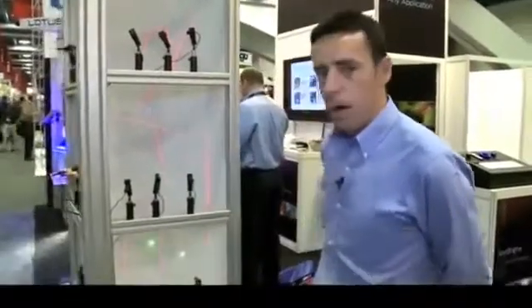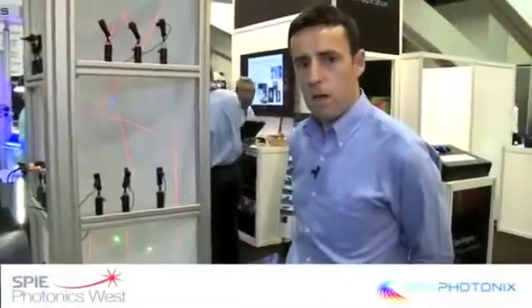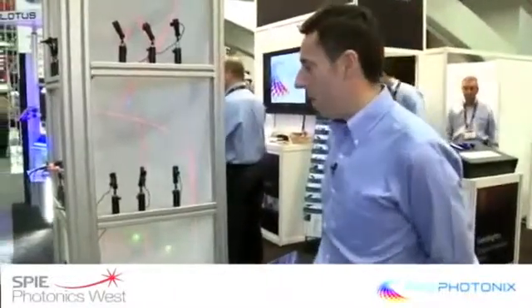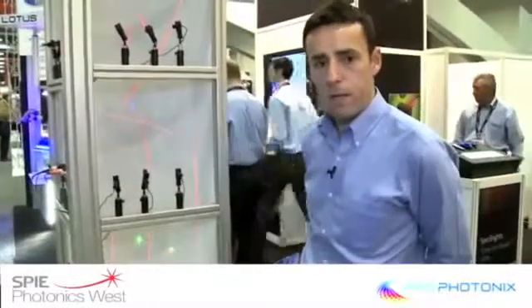We're a business in the UK. We are a manufacturer of laser diode modules and also a distributor of laser diodes for QSI, Opnext, Sony, and Sanyo.